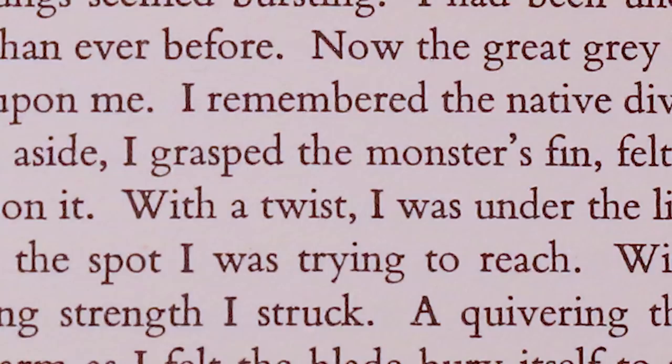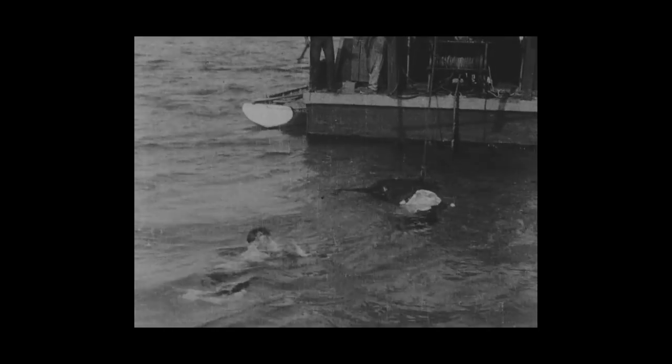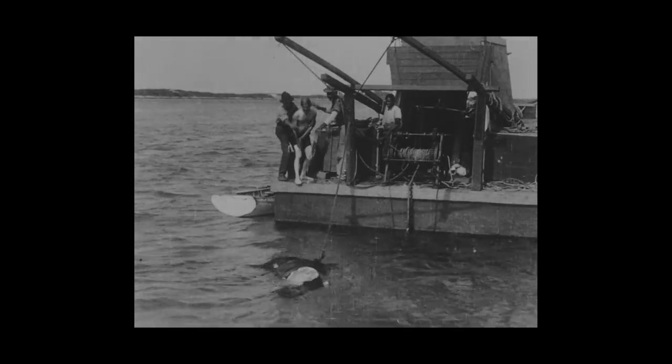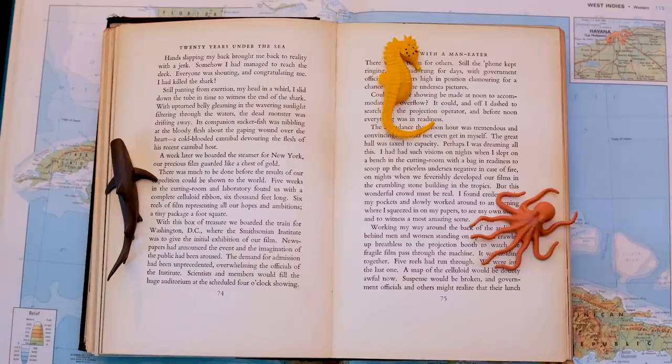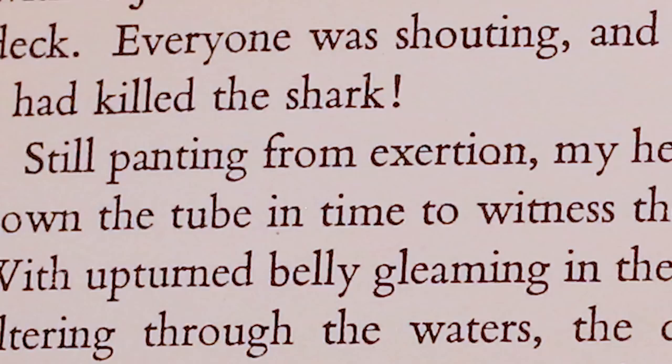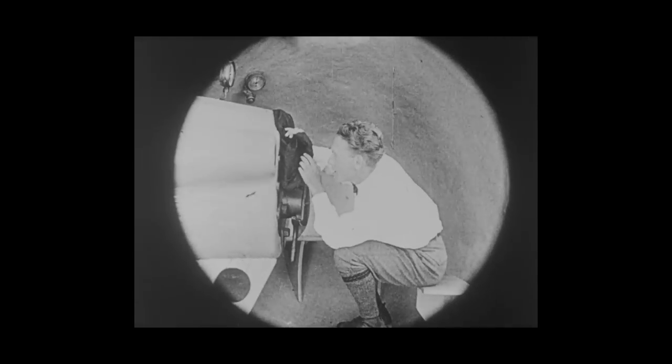I grasped the monster's fin, felt my hand close upon it. With a twist, I was under the livid white belly at the spot I was trying to reach. With all my remaining strength, I struck. A quivering thrill raced up my arm as I felt the blade bury itself to the hilt in the flesh. Then a blur. Confusion. Chaos. J.E. Williamson. Again. Somehow, I had managed to reach the deck. Still panting from exertion, my head in a whirl. I slid down the tube in time to witness the end of the shark. With upturned belly gleaming and the wavering sunlight filtering through the waters, the dead monster was drifting away.